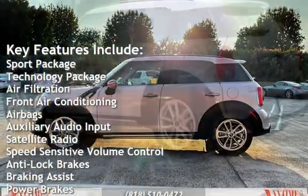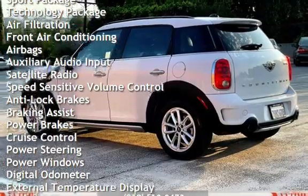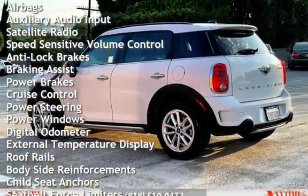Front Air Conditioning, Airbags, Auxiliary Audio Input, Satellite Radio, and Speed Sensitive Volume Control.